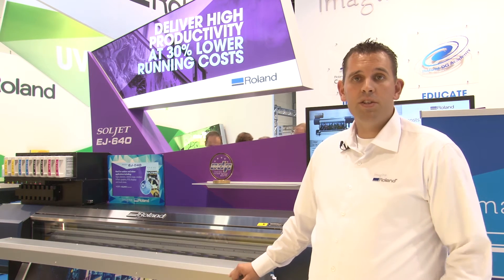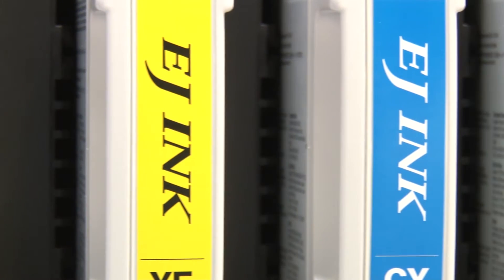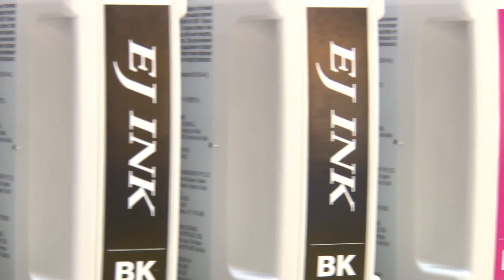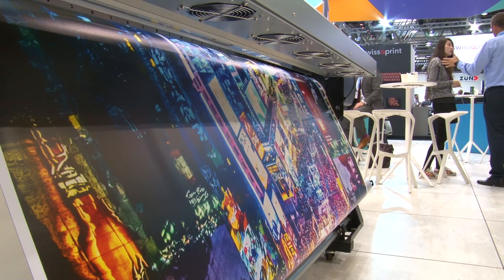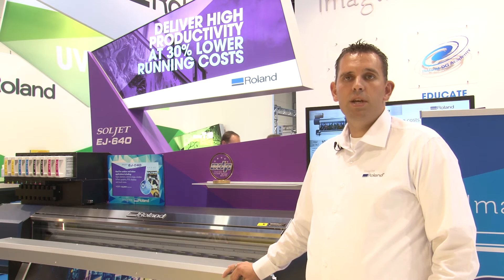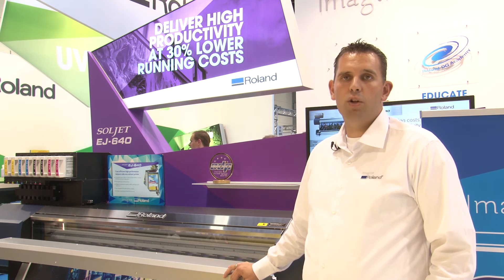One of the biggest advantages is the cartridge size. It's a one-liter cartridge, available in seven-color or four-color modes. It gives you a wider color gamut and very vivid, bright colors which dry quickly, enabling a very high production capacity. Because of the seven-color modes, it gives you a huge variety of colors and a very vivid, bright color gamut.